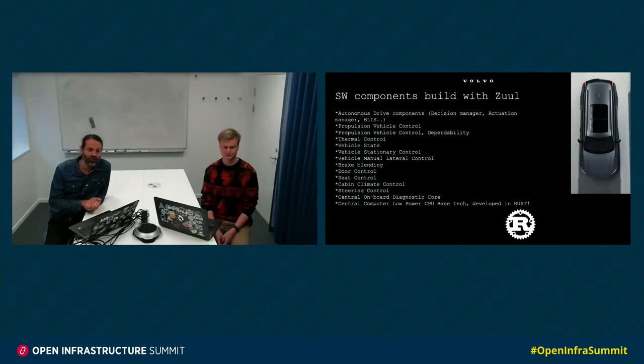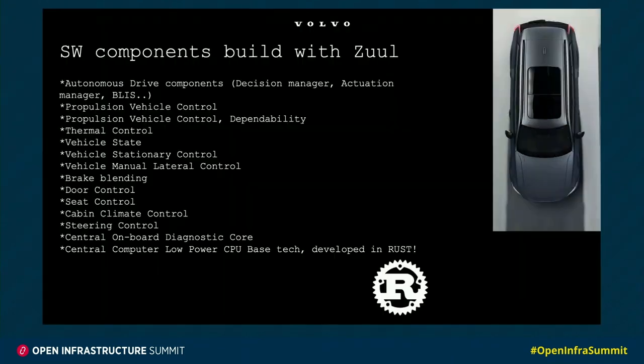Here are some of the software components that we currently build with ZOOL. We have some autonomous drive components, a decision manager, and so forth — these are high-level functions. Then we have propulsion vehicle control, which actually controls the car's driveability. We have the dependability of the same functions, which are the fallback strategies. We have thermal control to manage the cooling systems.